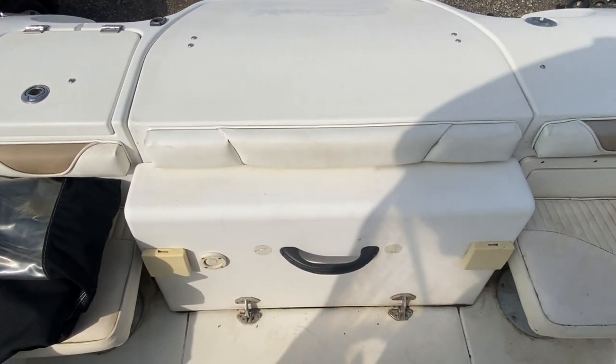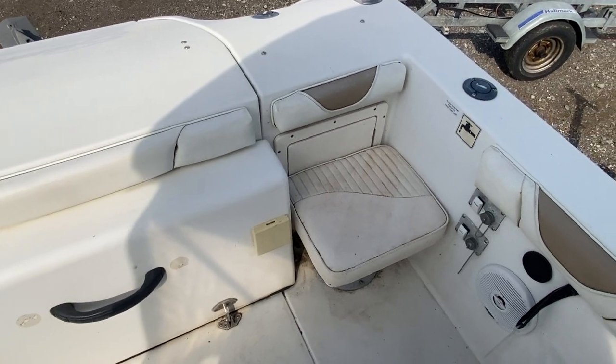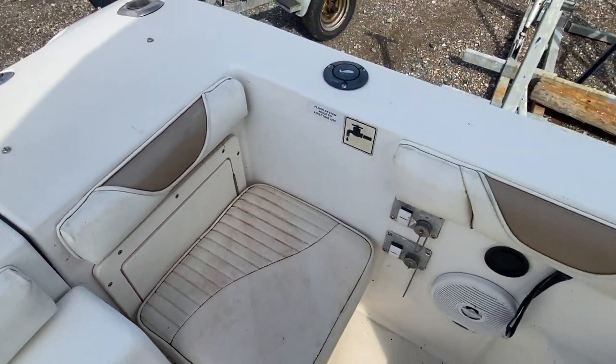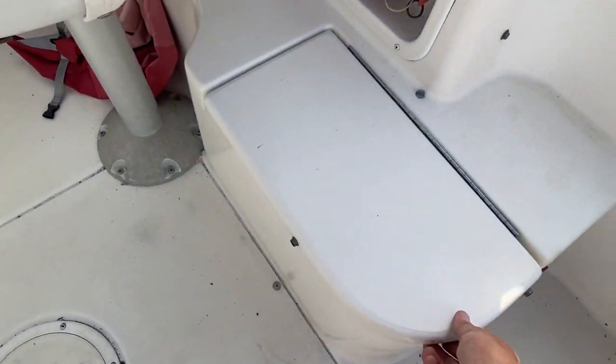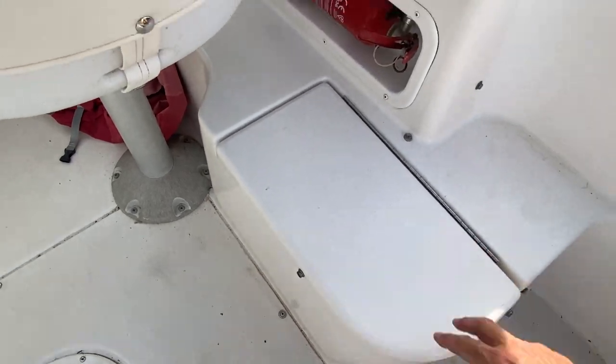That's the access to the engine — again, look at the engine video as well. There's a small hatch behind this seat to access the batteries, and two cockpit lockers — one here and one here — and these are the cushions that go on the seat.